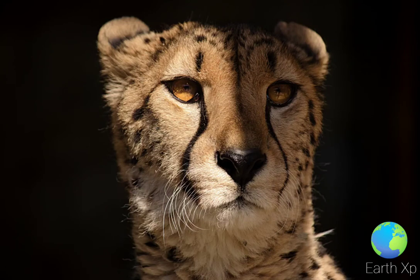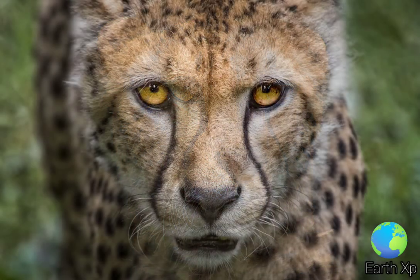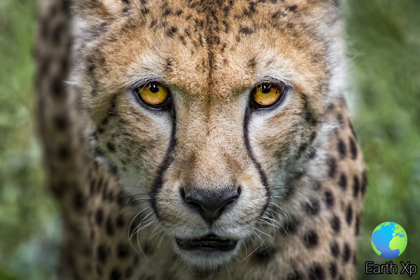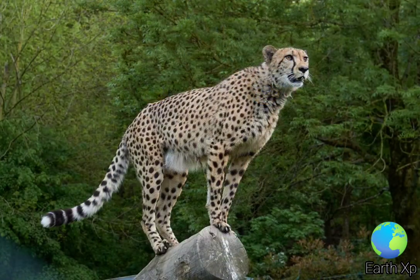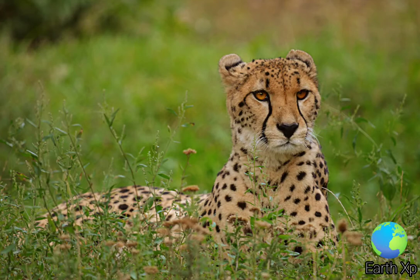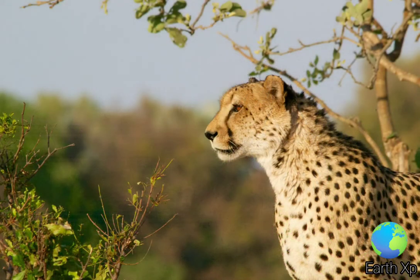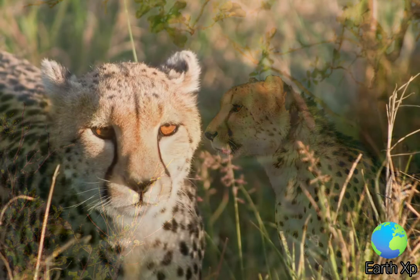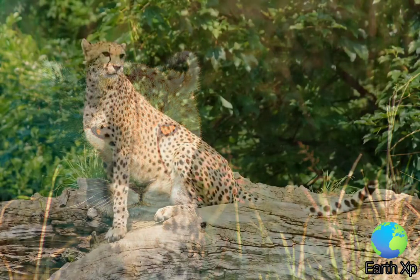The cheetah is a large cat native to Africa and central Iran. It is the fastest land animal, estimated to be capable of running at 80-128 km/h, with the fastest reliably recorded speeds being 93 and 98 km/h, and as such has several adaptations for speed, including a light build and long thin legs.